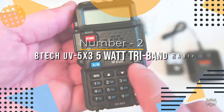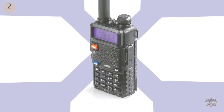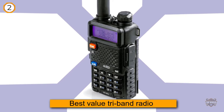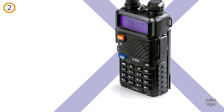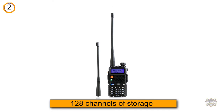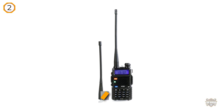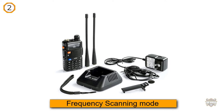Number two: BTEC UV-5, a 5-watt tri-band radio. It is perhaps the best value tri-band radio right now. You will get some good features here — in addition to tri-band capability, 128 channels of storage is a good amount for such a small device. Frequency scanning mode is simple and effective, allowing you to enter search parameters to limit the scan and save time. You can easily add or remove channels from the search, and the simultaneous display is very useful, putting a range of information right at your fingertips.